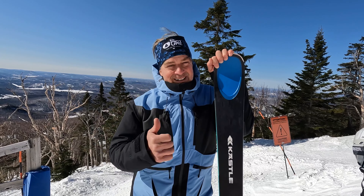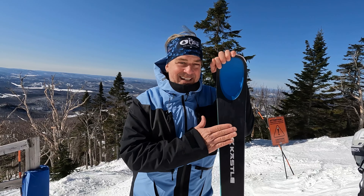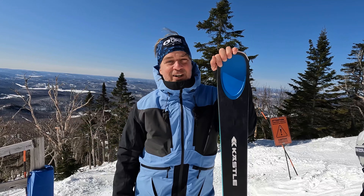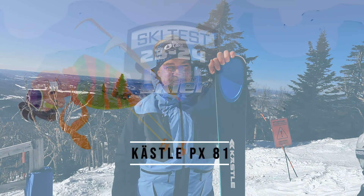That's Phil here from Mont-Tremblant. Soon we'll test the other Kastle, much more in attack mode, which will be the RX12.